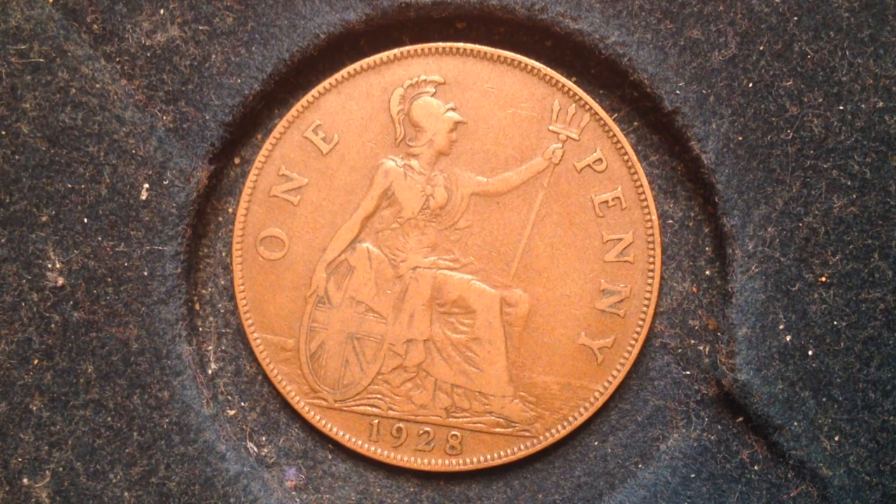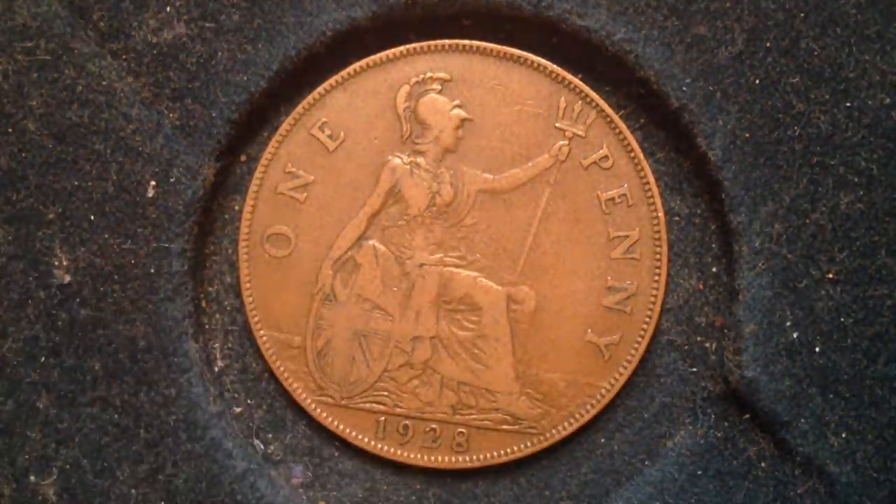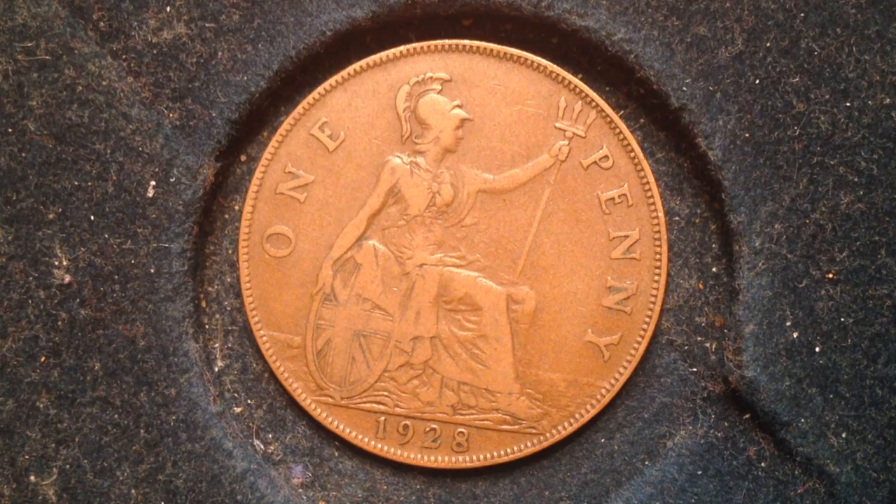On the reverse you see a seated Britannia facing the right, with a trident in the left hand and a shield bearing the Union flag in the right hand. Behind this figure is the ocean, and you see the denomination above and the date as well — one penny at the top and the date at the bottom.